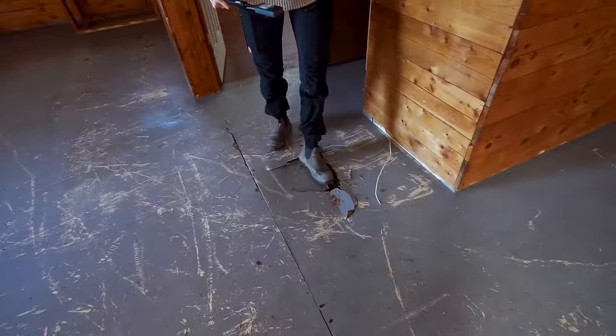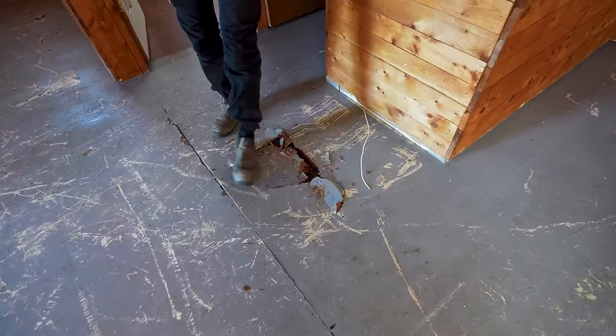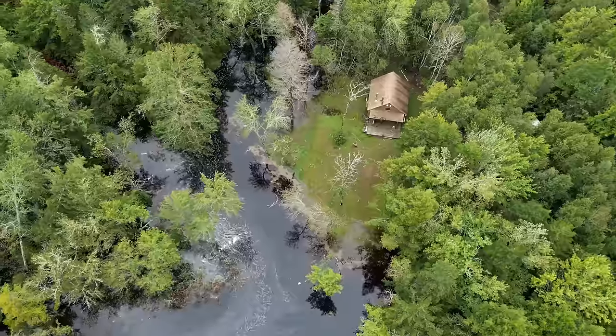Okay everyone, leave this area. It's soft everywhere here — it's soft even right here. The poor cabin. There is a much bigger reason why this is happening and we will tell you about it soon.